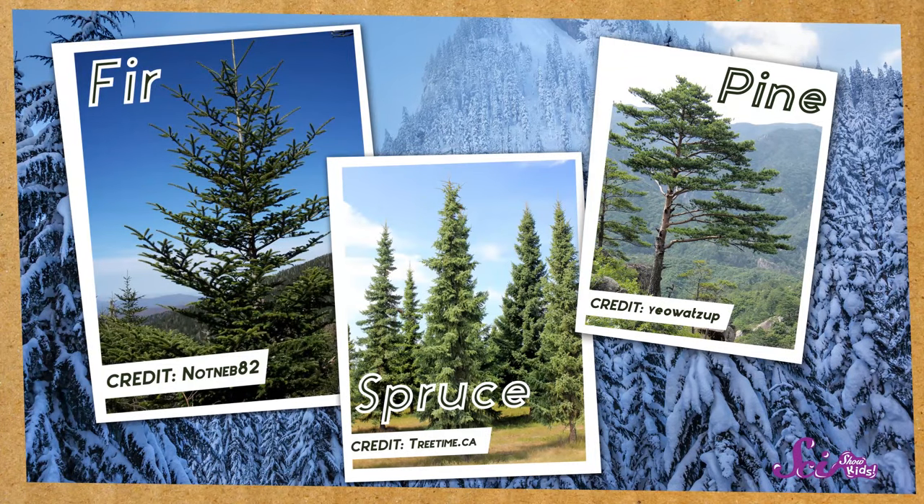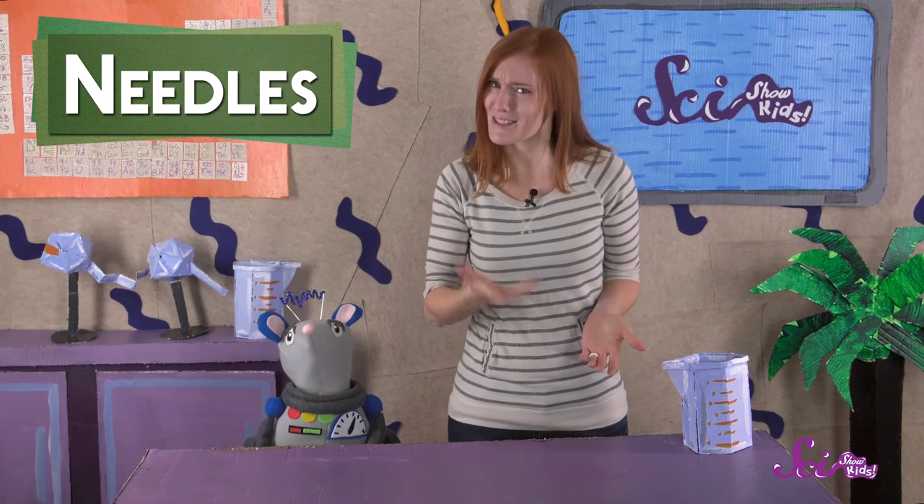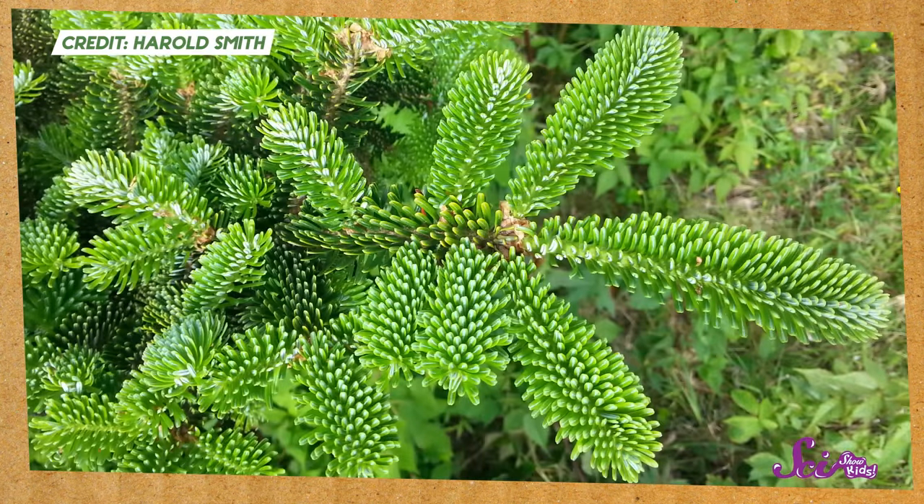These trees are easiest to recognize by their leaves. And yes, those thin, pointy things on these trees are actually their leaves! We usually call them needles, because that's what these leaves look like. Some needles are long and soft, and others are short and sharp.